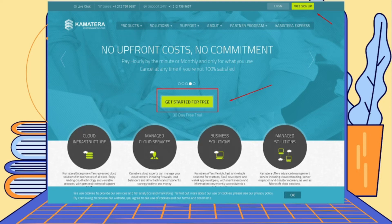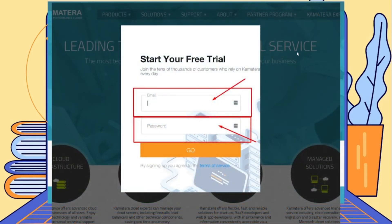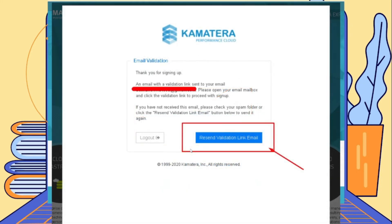Once you've done your research about Kamatera, you have two options: either hit the sign-up button on the top right-hand side of the page, or start your 30-day free trial by pressing the green button in the center. Once you click on that, it will bring you to a page where you just need to enter your email and a password of your choice. Make sure your email is a legitimate one that you can access anytime, since it will be used to recover your account in case of password issues.